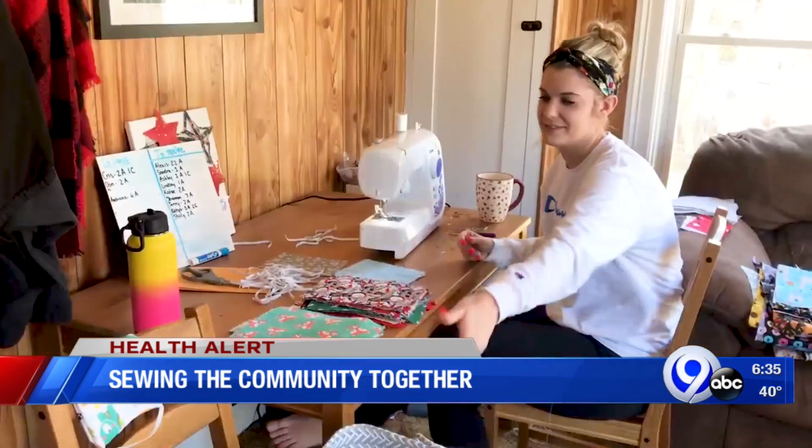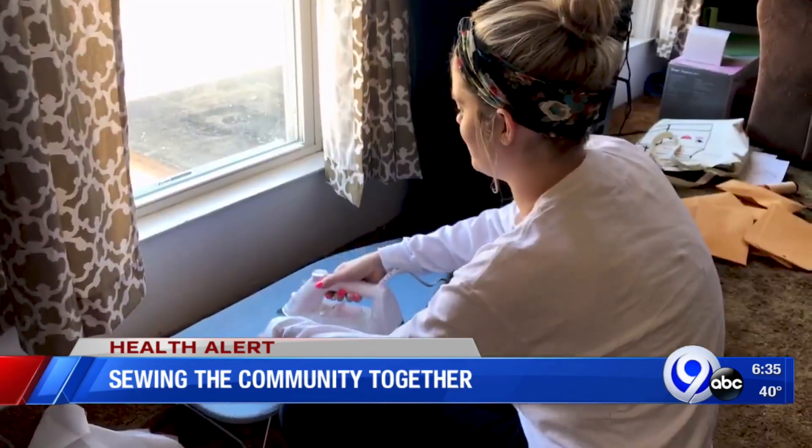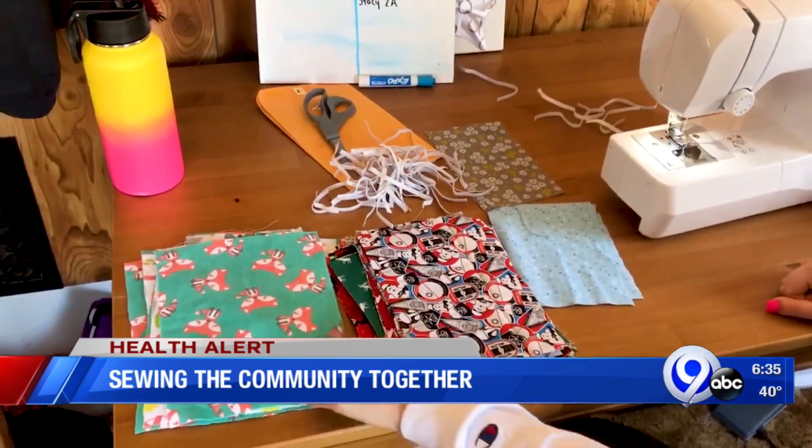She's been busy, already making close to 100 masks in just three days. She's been reading over the CDC's guidelines and, ironically, she had all the fabrics and supplies ready to sew right in her own home.